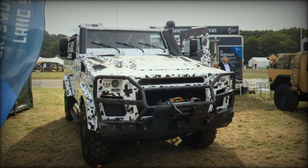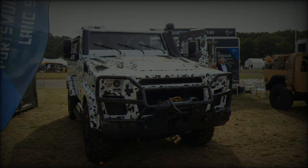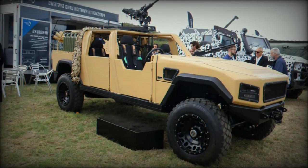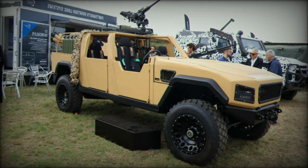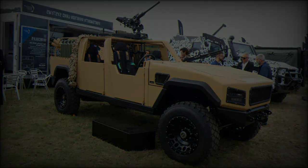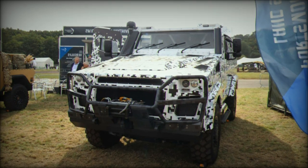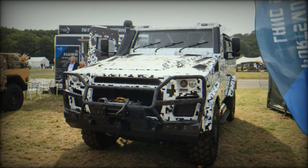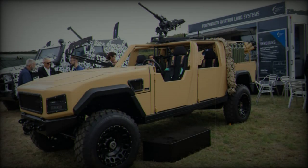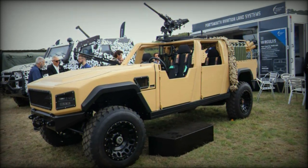The Hercules LSA 4x4's combination of modularity, protection, and high mobility addresses the evolving demands of modern military operations. Its hybrid powertrain and extensive range provide operational efficiency, while its compact size and high maneuverability make it ideal for both urban and rugged environments. The vehicle's versatile configuration options ensure that it can meet a wide range of mission requirements, from logistics and support to direct combat roles.